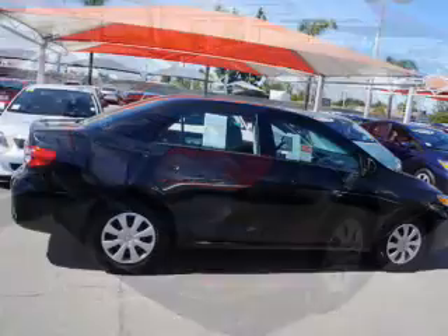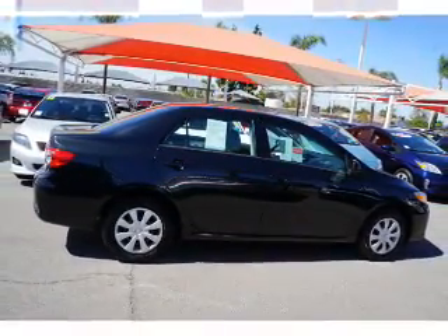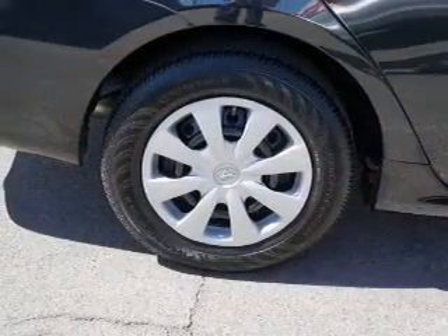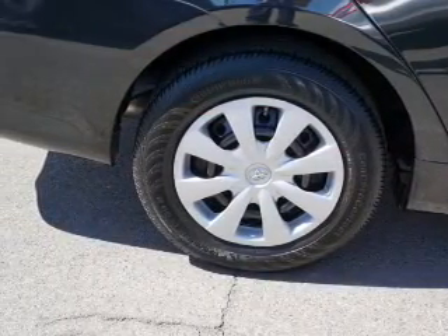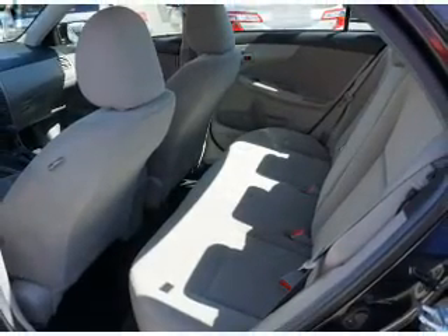Inside, you'll find an auxiliary input, curtain head airbags, front airbags, side airbags, side impact door beams, child safety locks, a trip computer, an MP3 player, child restraint seats, and a power outlet.